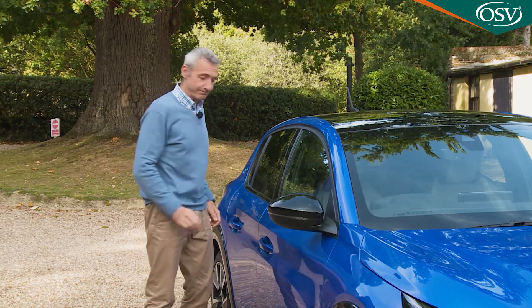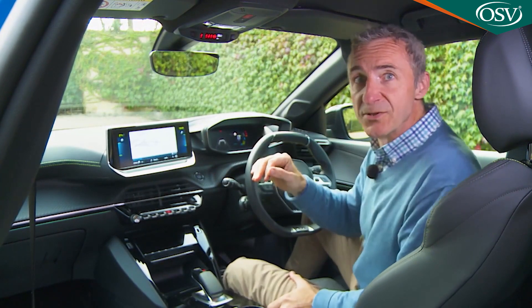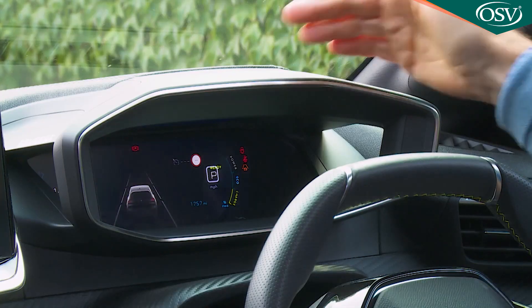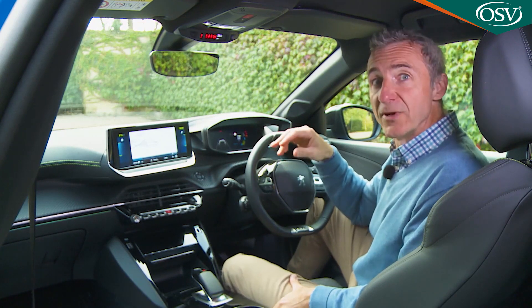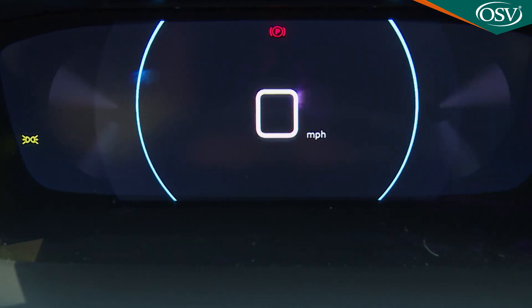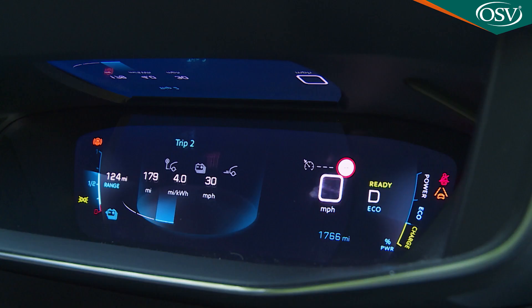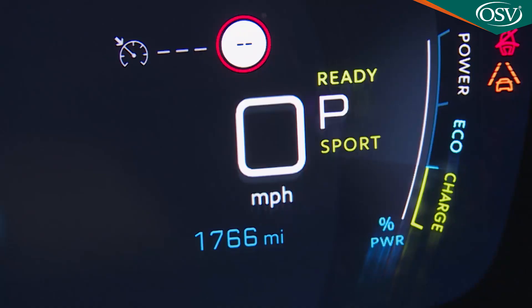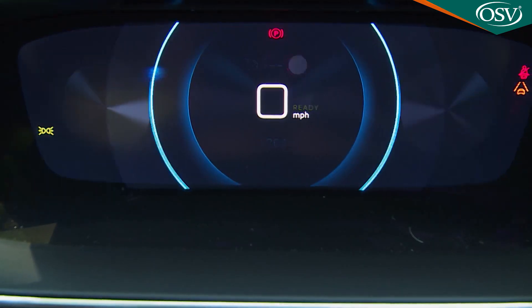Inside, there's the usual i-cockpit driving position in the 208 that sees you viewing the instrument binnacle over the upper rim of the tiny steering wheel, rather than conventionally through the wheel spokes. On all but the entry-level version you'll find that concept further developed with the addition of a clever 3D instrument binnacle display. This sees critical information like speed and navigation instructions projected in hologram form from the inner roof of the binnacle onto a piece of slanted perspex in the foreground. Other secondary information features on a screen set further back, and a button to the left of the steering wheel allows you to format the whole setup according to your preferences.